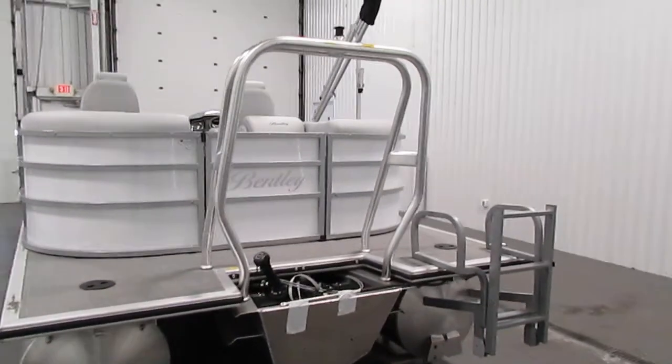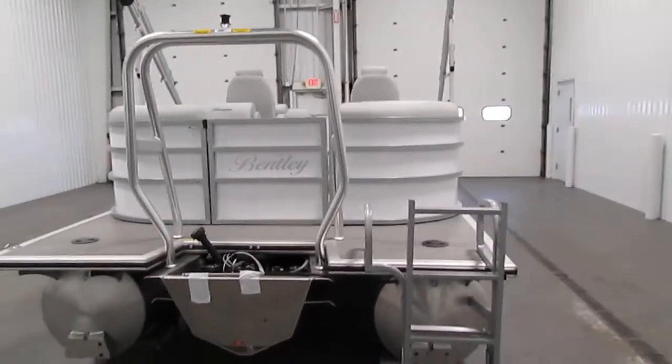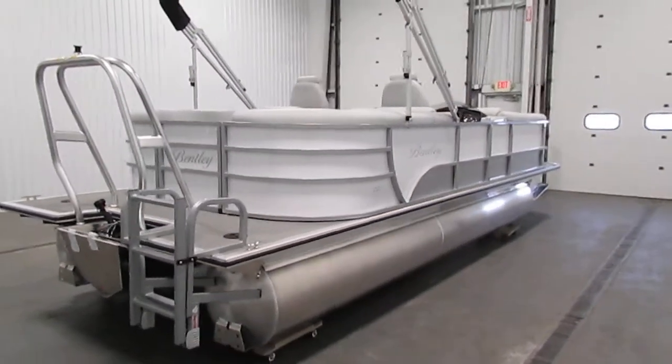The factory warranties included with this boat include a five-year bow-to-stern warranty, a limited lifetime warranty on decking and pontoons, and a three-year factory warranty.